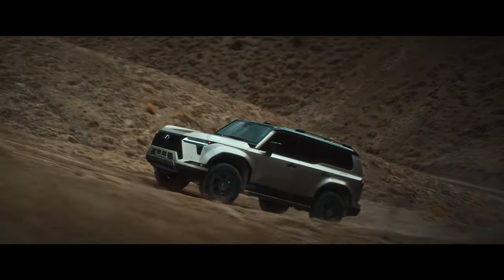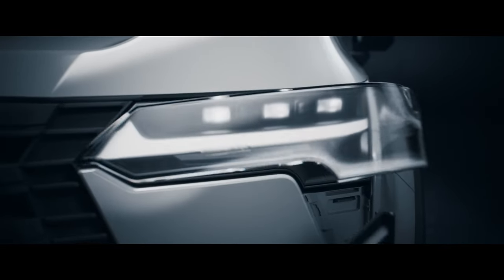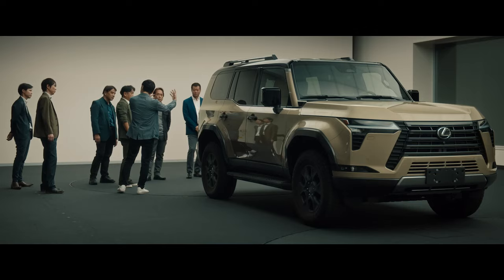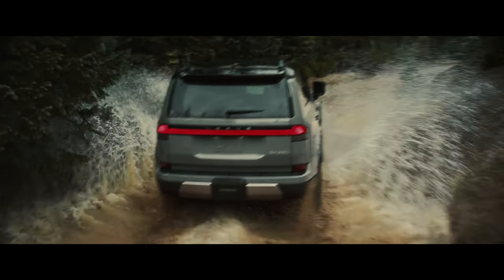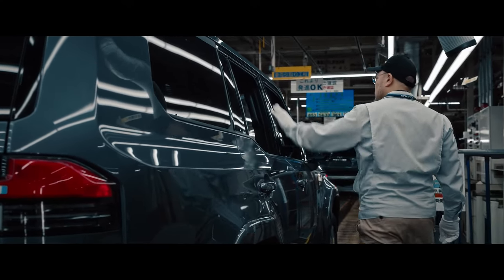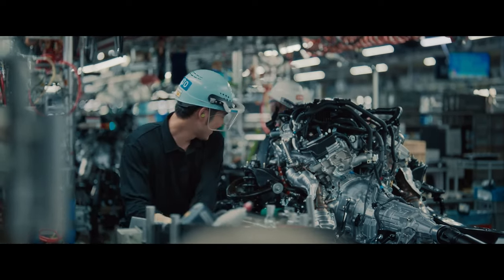Drivers will experience precise control with the Adaptive Variable Suspension (AVS), which continuously adjusts damping forces to changing road conditions. Whether tackling tough terrain or cruising on city streets, Electronic Power Steering (EPS) enhances steering response and feedback. All of these combined pave the way for an exhilarating journey that seamlessly combines power, agility, and precision.